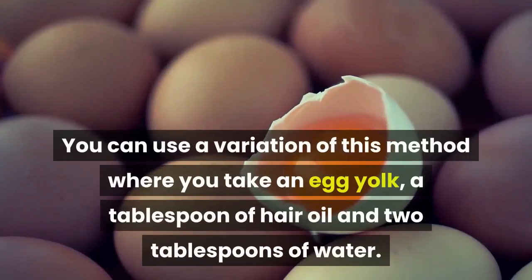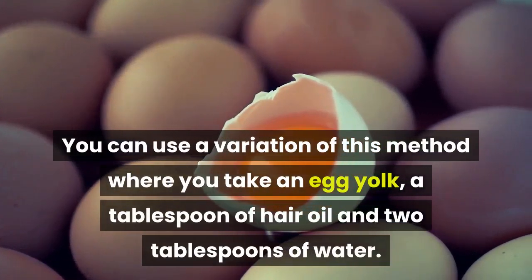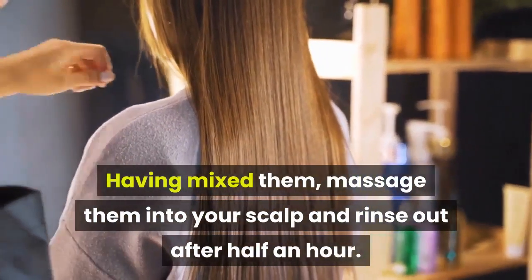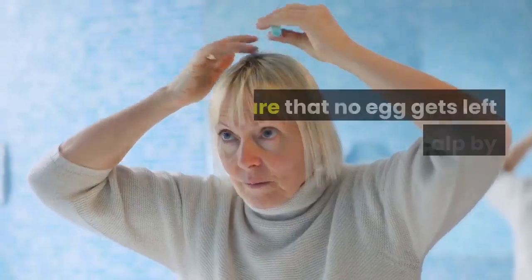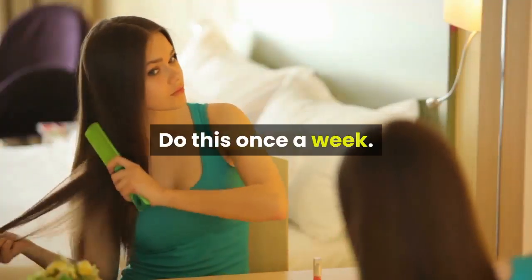You can use a variation of this method where you take an egg yolk, a tablespoon of hair oil, and 2 tablespoons of water. Having mixed them, massage them into your scalp and rinse out after half an hour. Ensure that no egg gets left on your scalp by shampooing afterward. Do this once a week.